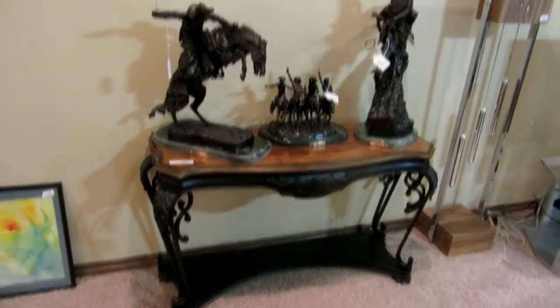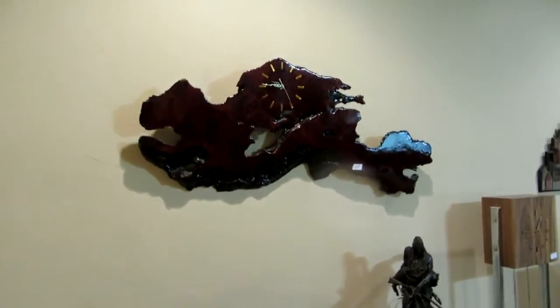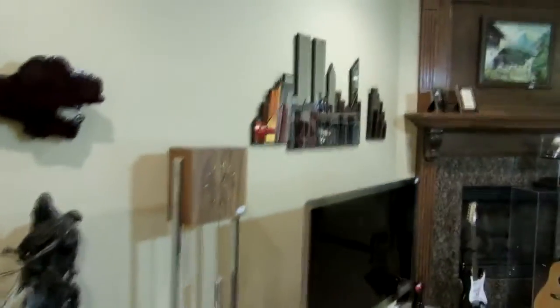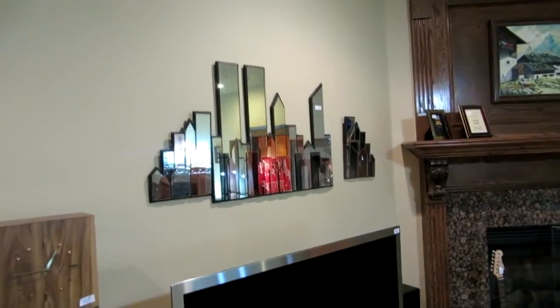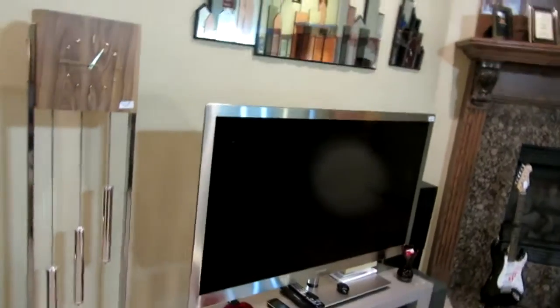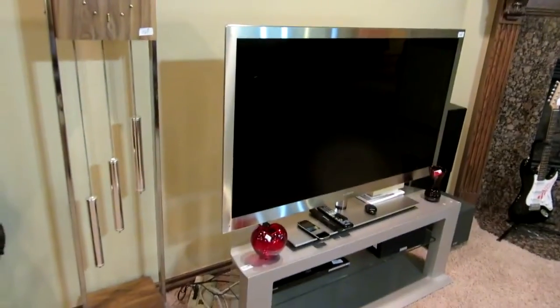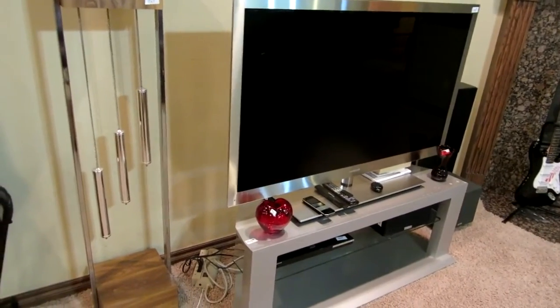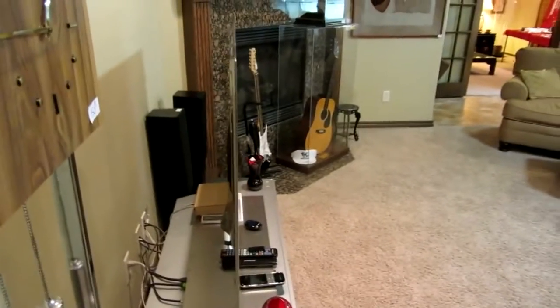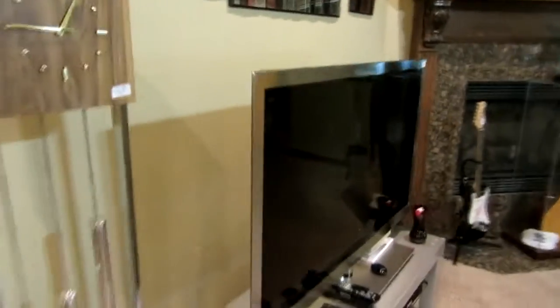We have this really nice sofa table or console table. This is one of two huge Cypress clocks we're going to be selling. Over here we've got a mirrored, funky 70s-80s mirrored cityscape. And this is an absolutely amazing TV — it's flat panel, ultra-thin. These were like over $4,000 or $5,000 new, and it is literally the thickness of an iPad. Really phenomenal TV — works great, we've had it on.